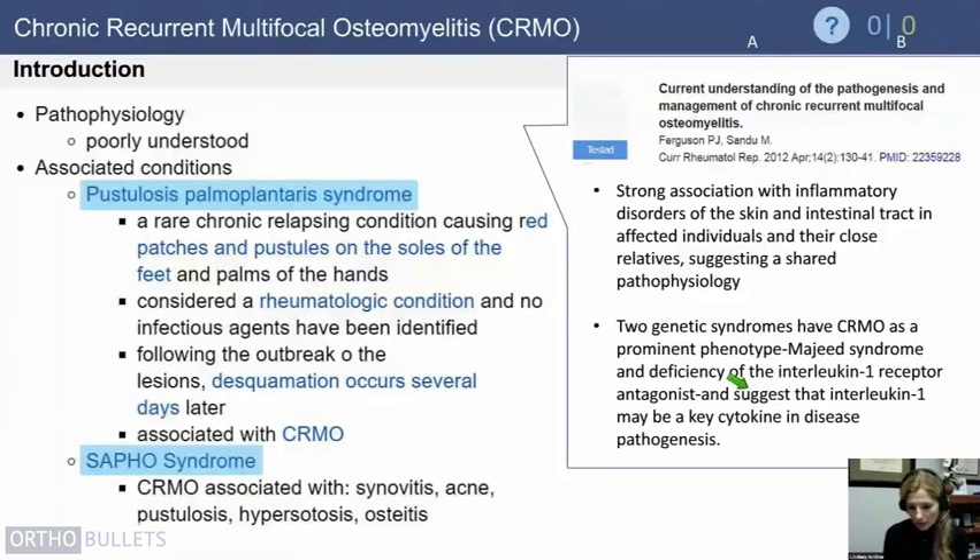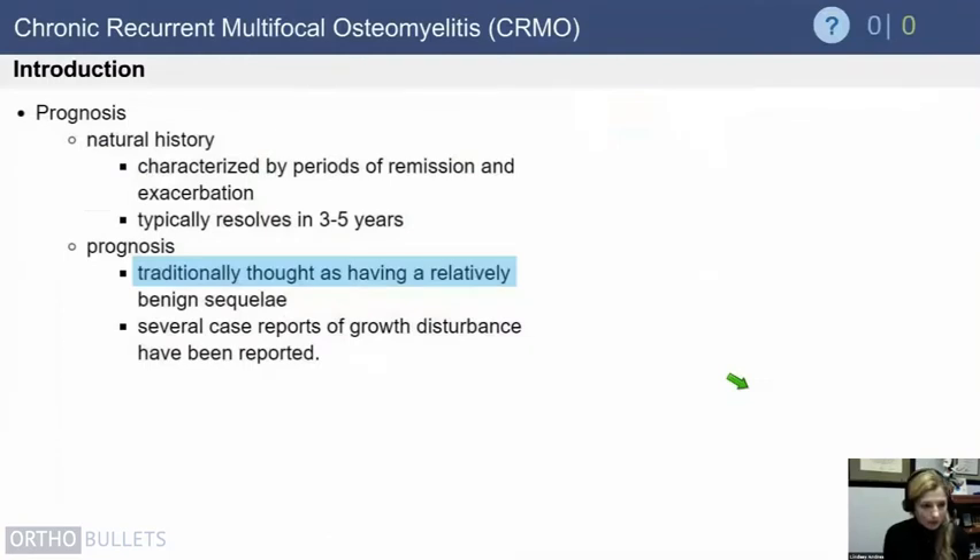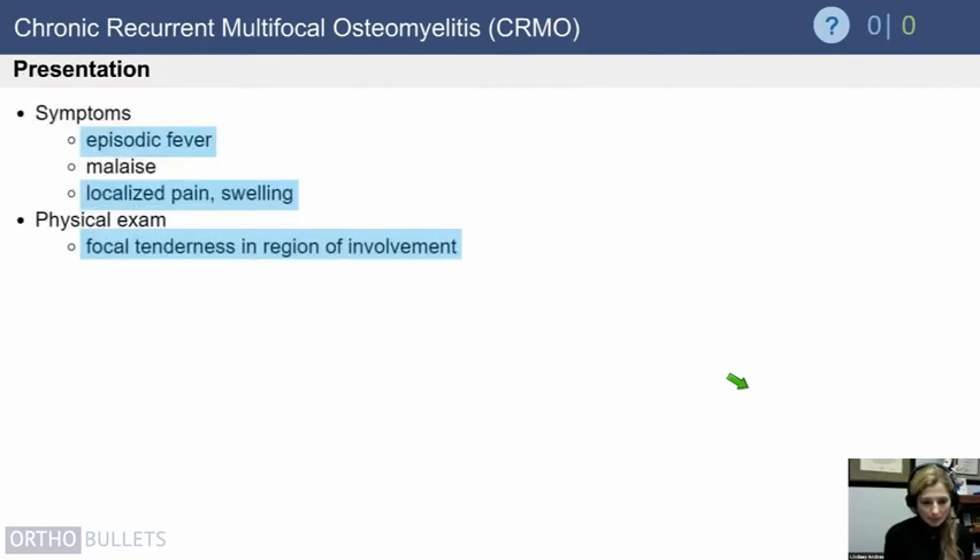The prognosis of CRMO is characterized by remitting and relapsing disease, but the fortunate thing is that it usually resolves in three to five years, and long-term patients typically have fairly benign sequelae. It's just getting them through to that point. Three to five years can be a long time if you're not sure exactly what the diagnosis is or when the symptoms are going to resolve.